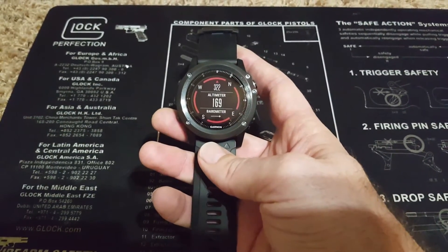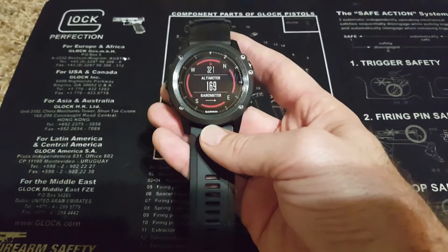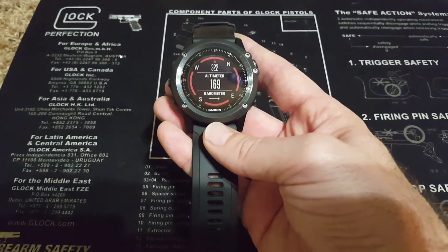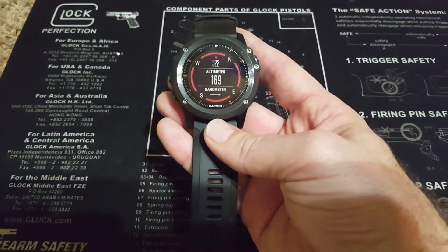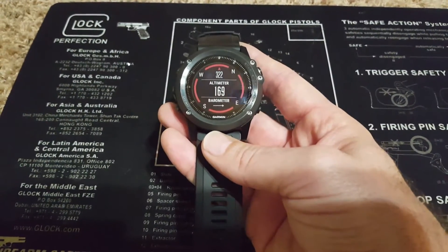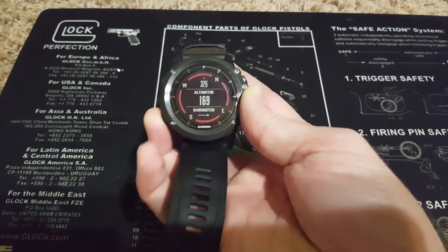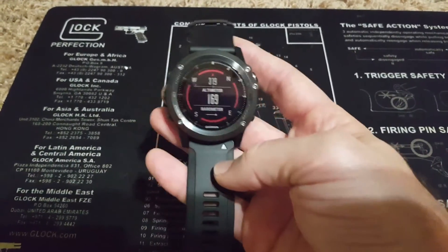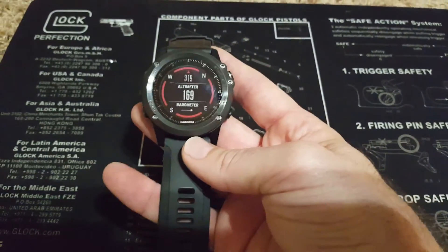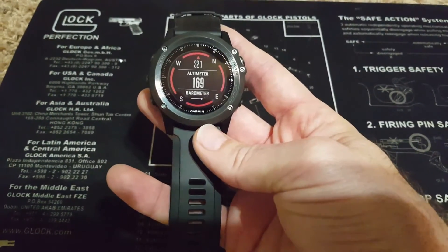When you look at how barometric altimeters work, there are several moving parts. Your barometric pressure can change, your altitude can change, and temperature can change. A change in temperature throughout the day can cause a change in the barometric pressure reading, which can cause a change in the measured or inferred altitude. So over the course of a day it's not uncommon — and not an indicator that something's broken — if your measured altitude is off by 100 or even 200 to 300 feet. It's just the nature of the beast.